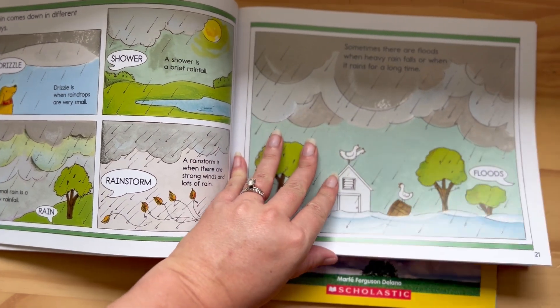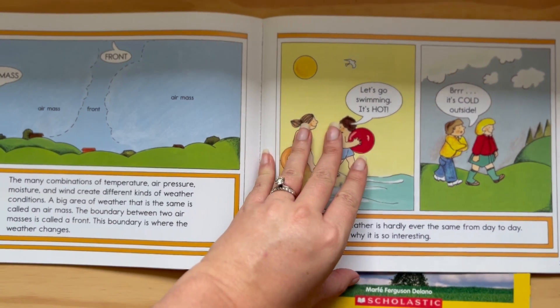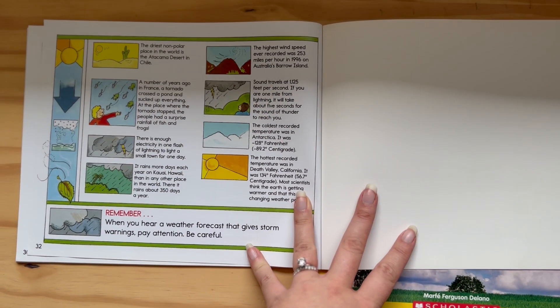You can also do things like tracking the weather every day, making a graph, talking about what to wear in certain types of weather, and how to be safe in certain types of weather.